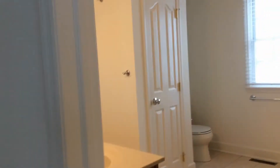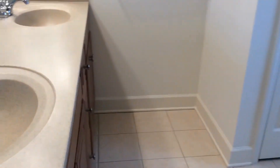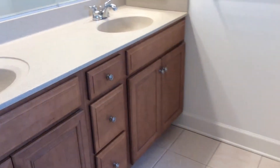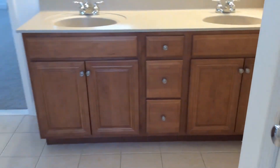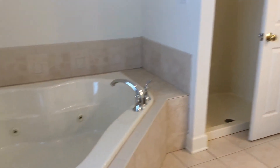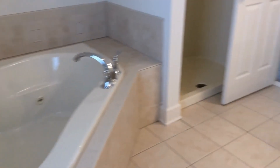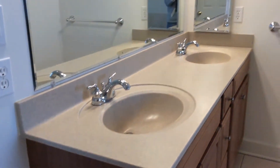Next to that is the full master bathroom. You have dual sinks, a standing stall shower, a jacuzzi tub, and a large mirror.